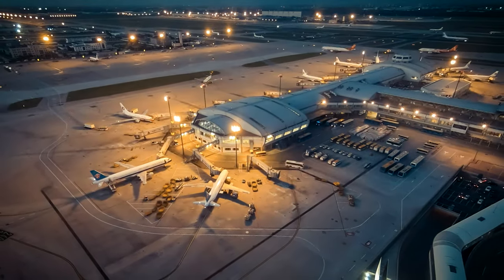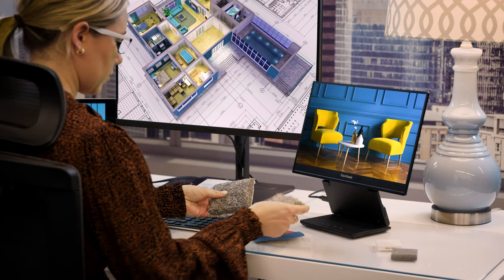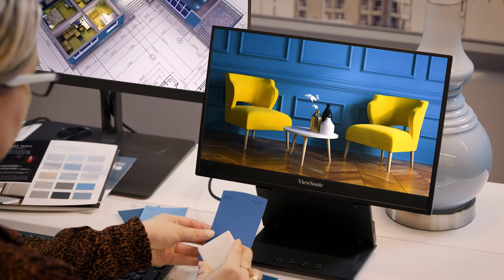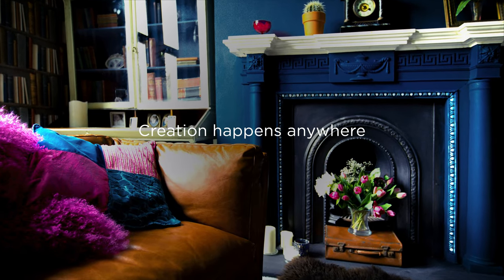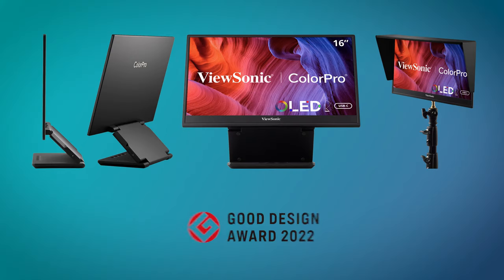So whether I'm on the road, at the office, or anywhere in between, I take along my ViewSonic VP16 OLED Portable Monitor. Because creation happens anywhere.